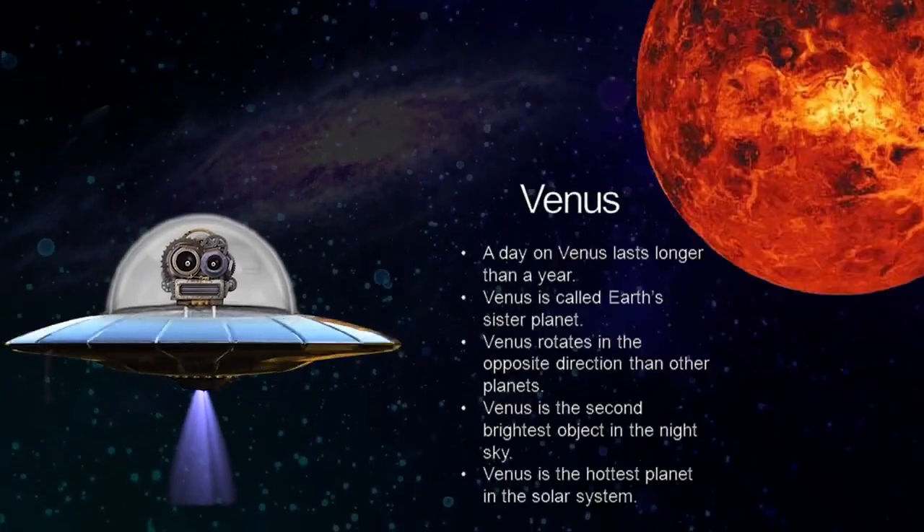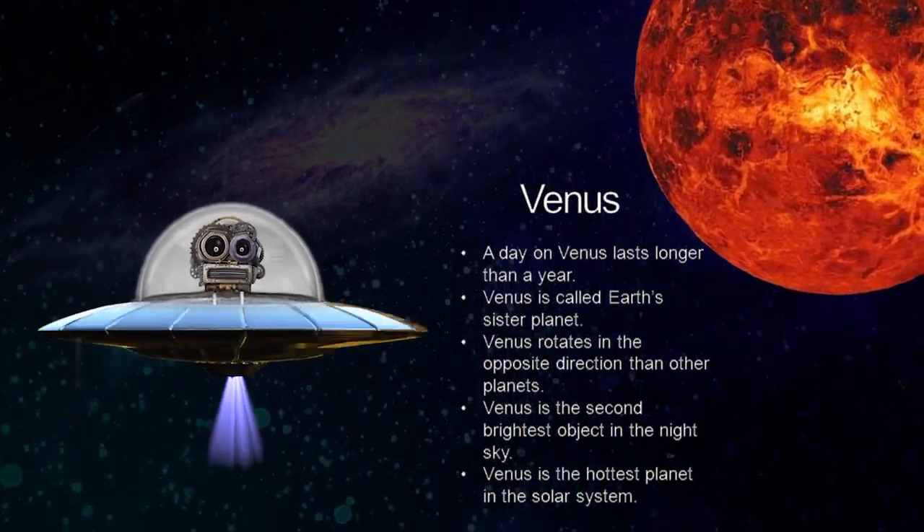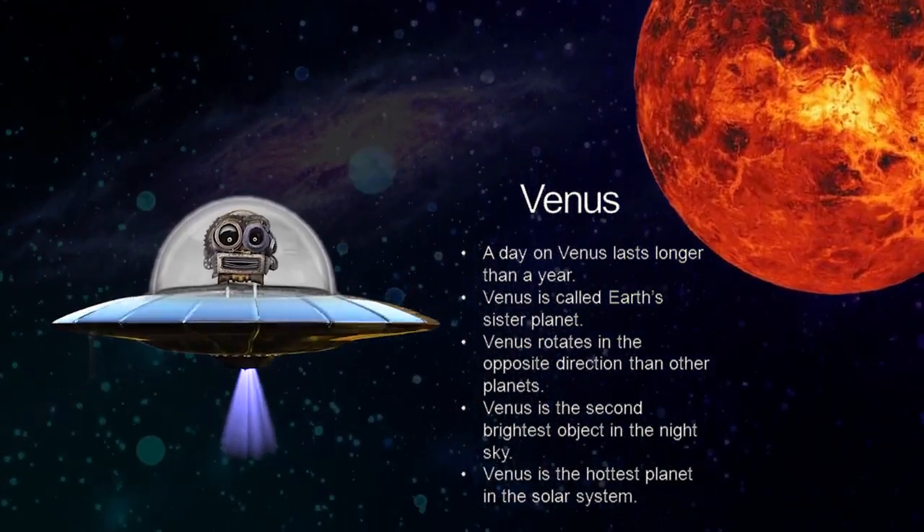Venus. Venus is the second planet from the sun and it is the hottest planet in the solar system.